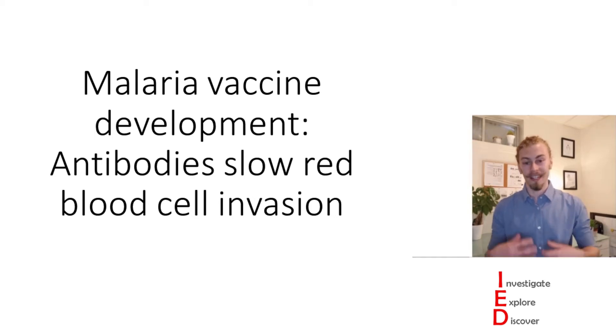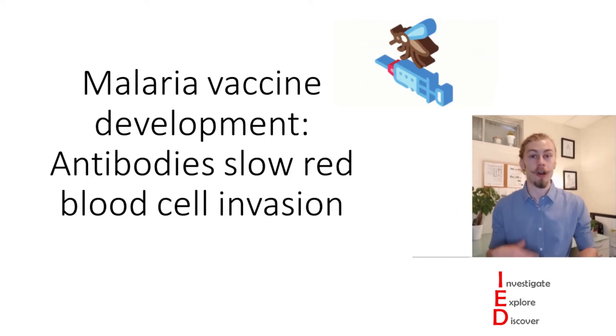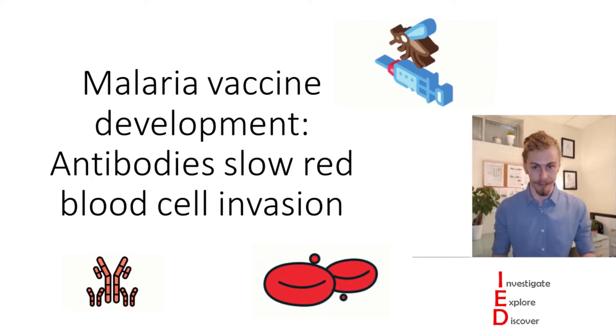Hi folks, my name is Cole and today on Investigate, Explore, Discover we're going to be looking at malaria vaccine development and in particular how antibodies slow red blood cell invasion. So stick with me till the end of the video to figure out how the scientists identified this really interesting information.